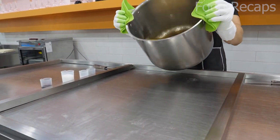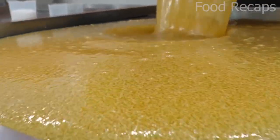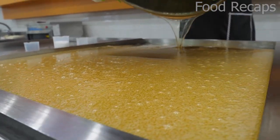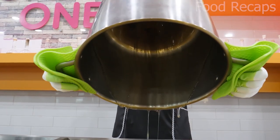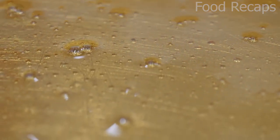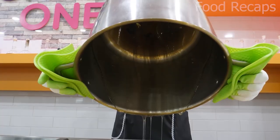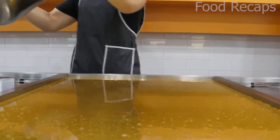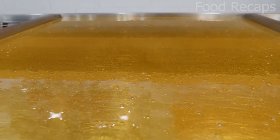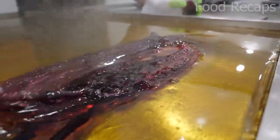The candy we will see being made today starts with sucrose, and through the process of heating, breaks down into fructose and glucose combinations that makes it easier to shape and work with. The sucrose and water combination has been heated to 160 degrees Celsius or 320 degrees Fahrenheit and turned into a golden syrup. It is thinly spread over a hot skillet, with one side getting a green jelly flavoring and the other getting a red cherry flavoring.